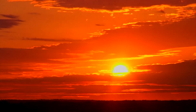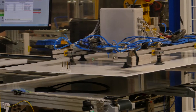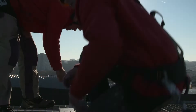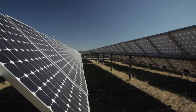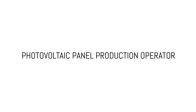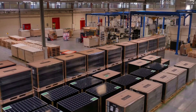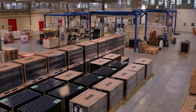Photovoltaic energy is the conversion of sunlight into electricity. Here we manufacture photovoltaic panels. We assemble the panels — they arrive as separate parts, we assemble them completely and then we test them. We then package them and send them to the customer.